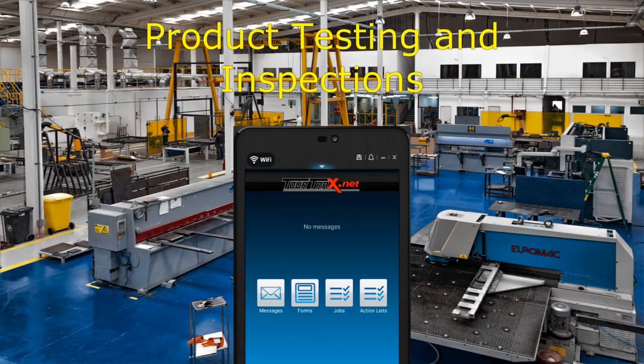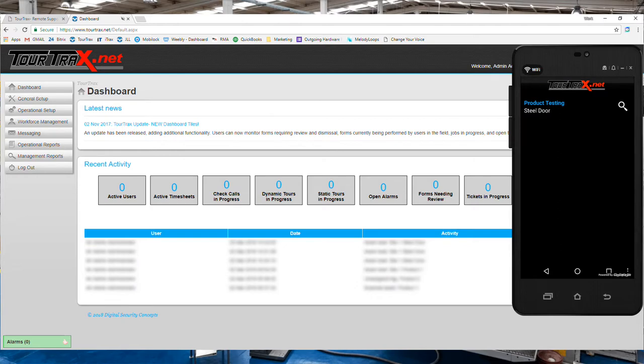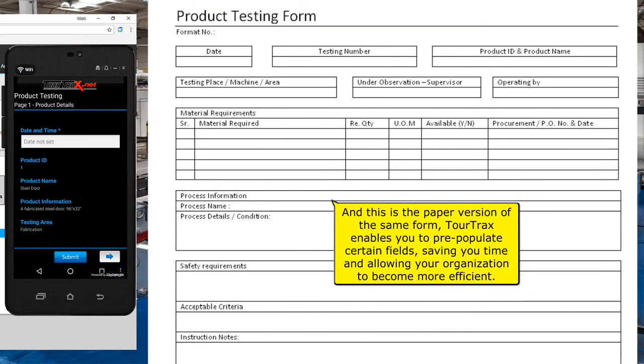TourTracks can help with product testing and quality assurance. Simply create an asset, fill out its information, then attach it to an NFC tag. This is the asset that we activated or scanned, and attached to it was a form for product testing. This is the paper version of the same form. TourTracks enables you to pre-populate certain fields, saving you time and allowing your organization to become more efficient.